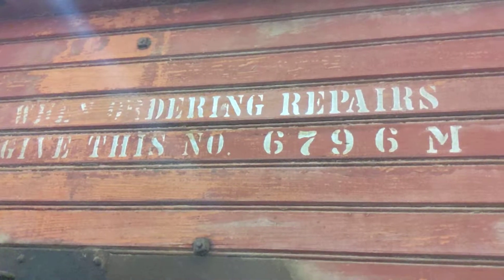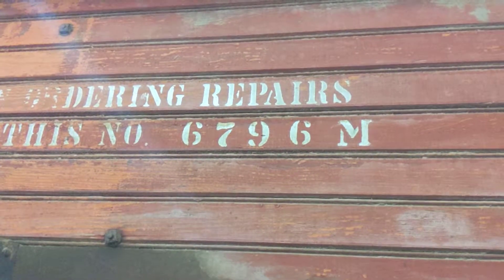What does it say? 'When ordering repairs, give this number: 6796M.'